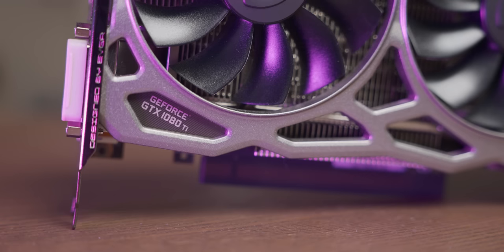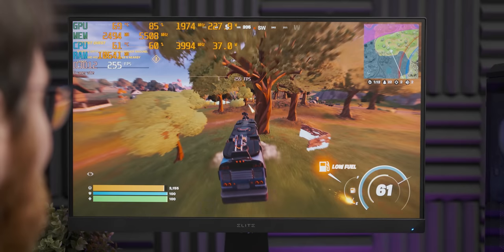Today we're gonna admire it, then we're gonna play some games on it, and then we may even compare it to another graphics card.